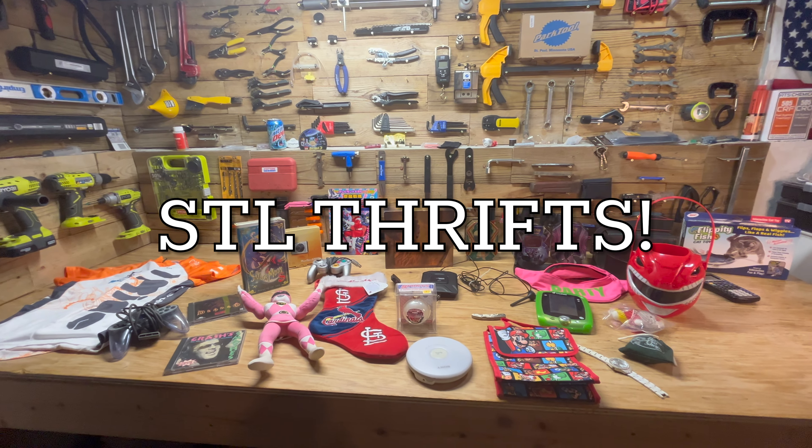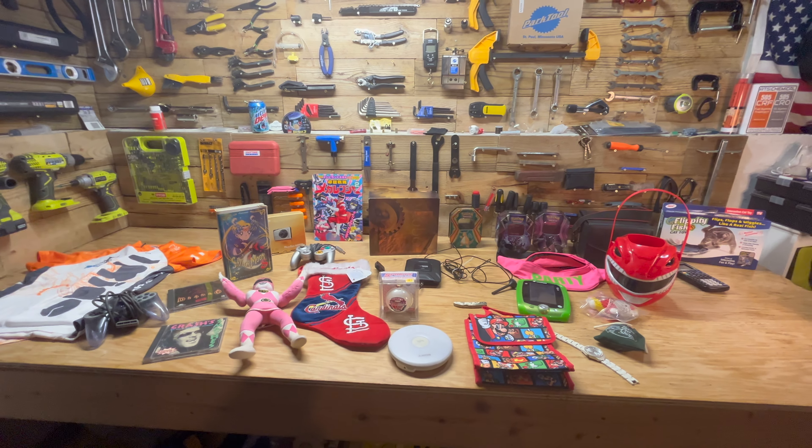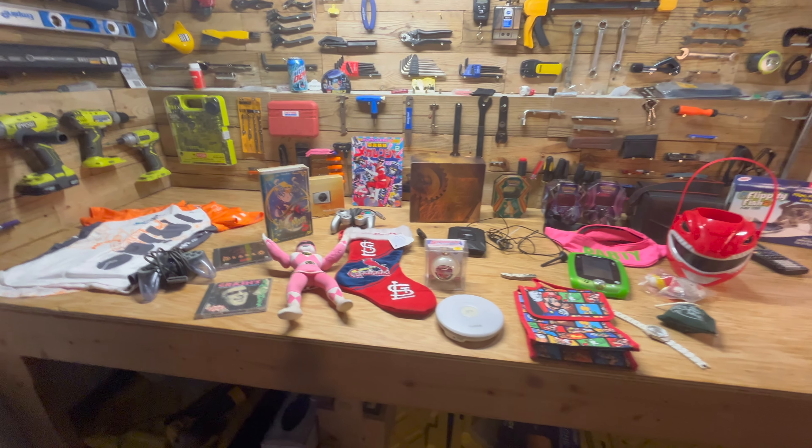Hey guys, welcome back to another episode of STL Thrifts. I've got some more good stuff this week.